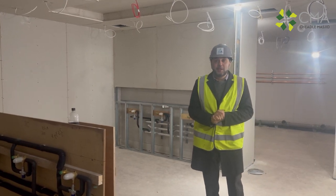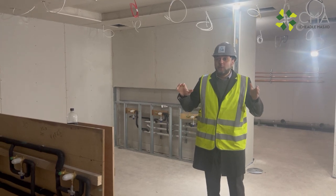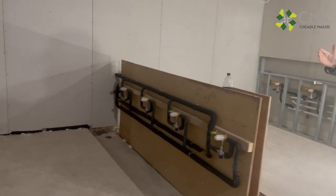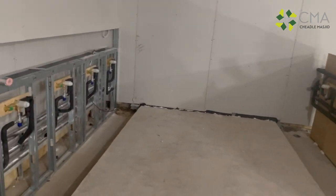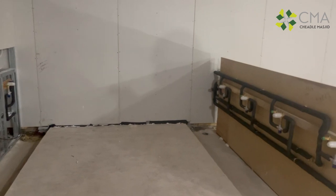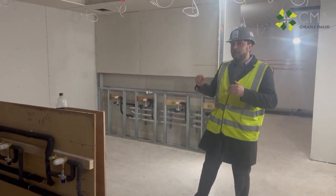Assalamu alaikum brothers and sisters. We're here now in the basement of the new Chila Masjid. This is the wudu area for brothers — the removal facilities are here. There's no more queuing outside the Chila. We have all the facilities here for the brothers, and they are the same size on the other side of the building for the sisters.